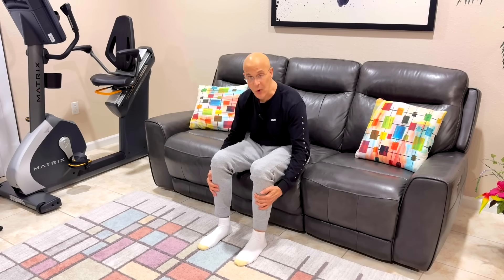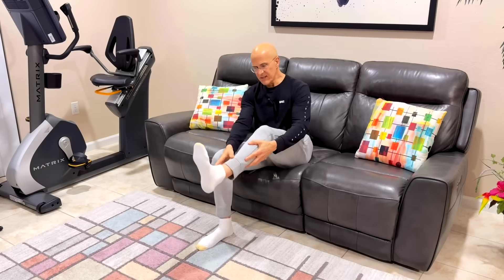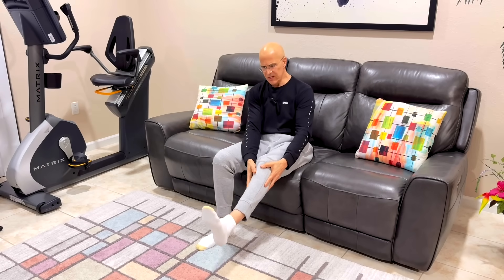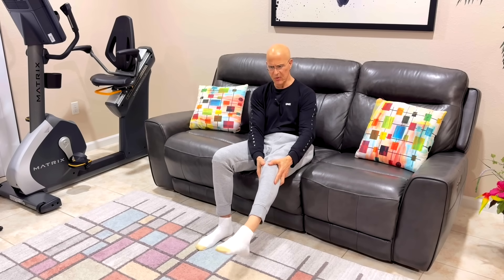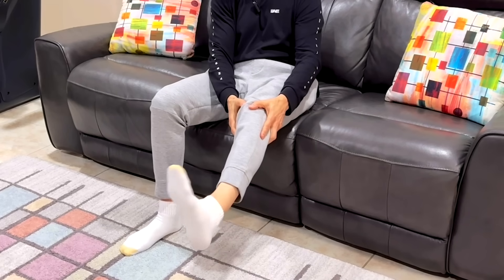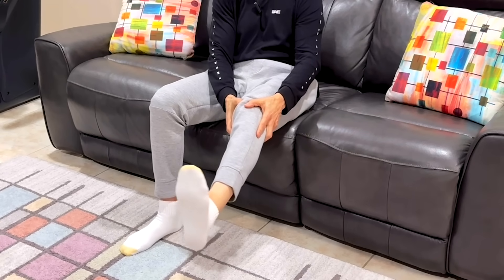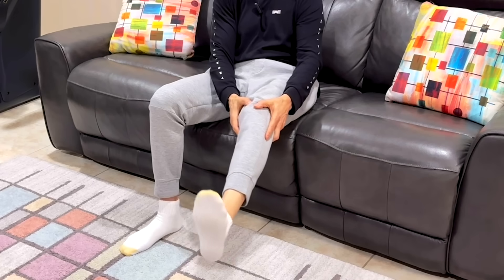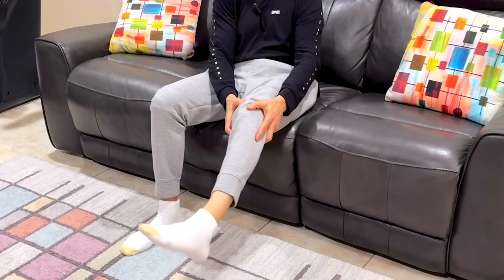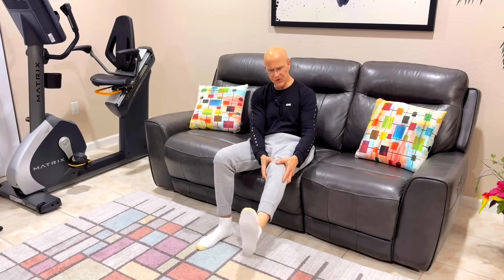To mobilize fluid and increase circulation, put your foot out in front of you and rotate it in a clockwise circular motion for 30 seconds. After 30 seconds, go counterclockwise. Do both feet. This is extremely beneficial as it utilizes a multitude of different muscles and helps increase circulation.